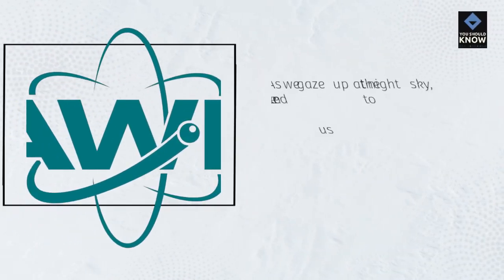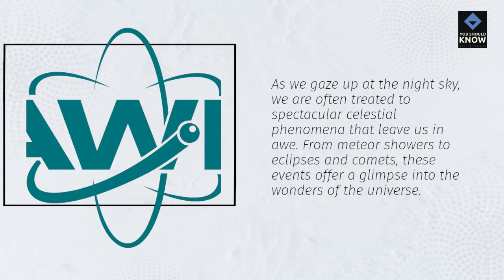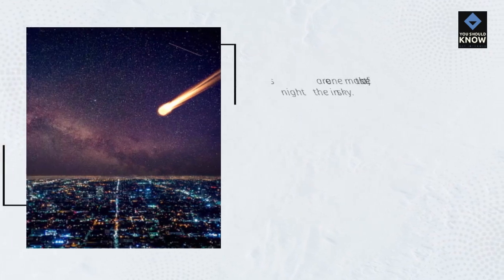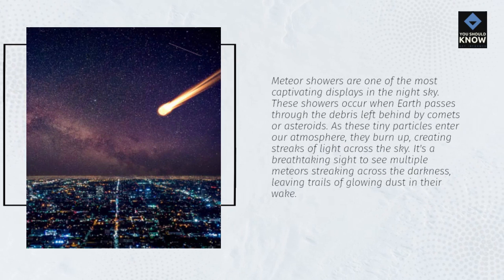As we gaze up at the night sky, we are often treated to spectacular celestial phenomena that leave us in awe — from meteor showers to eclipses and comets, these events offer a glimpse into the wonders of the universe. Meteor showers are one of the most captivating displays in the night sky. They occur when Earth passes through the debris left behind by comets or asteroids. As these tiny particles enter our atmosphere, they burn up, creating streaks of light across the sky — a breathtaking sight of multiple meteors leaving trails of glowing dust in their wake.